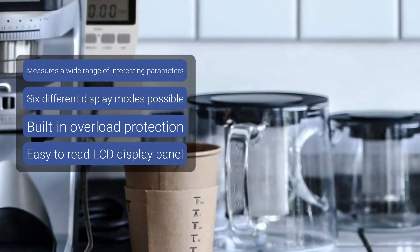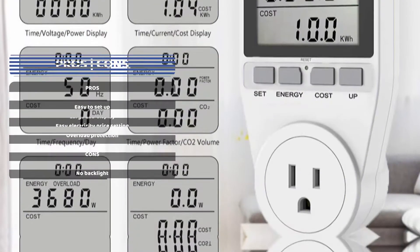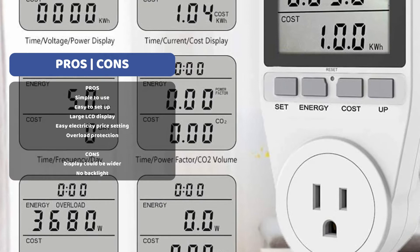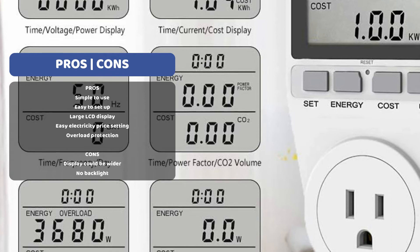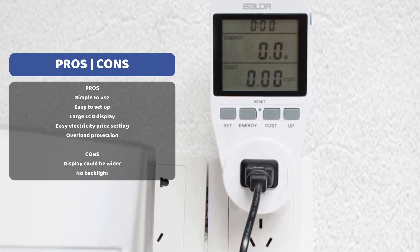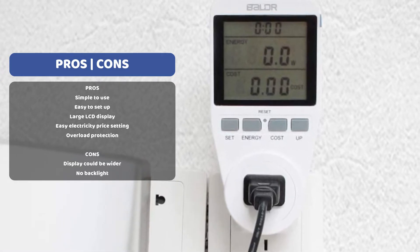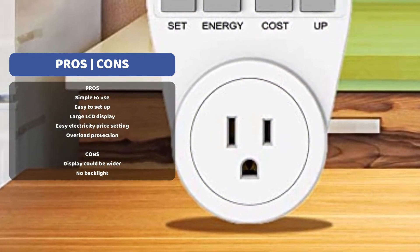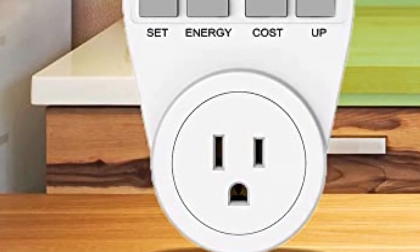With six different display modes at your fingertips, you can change what information you view on the easy-to-read large LCD display. Your BLDR electricity monitoring device is also protected against overload, and the LCD will blink to warn you if the current load power is about to max out. You can set and review a range of useful measurements including power, energy, volts, amps, hertz, power factor, day, and overload power. It's the ideal device for monitoring all your home appliances and identifying energy vampires in your house.